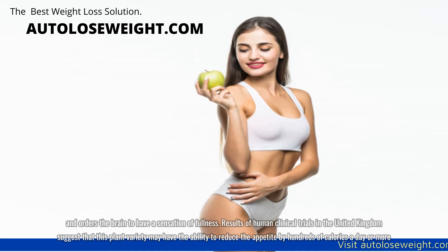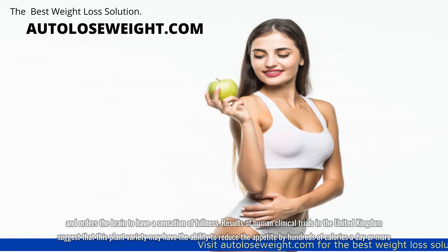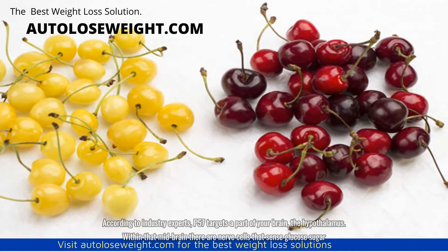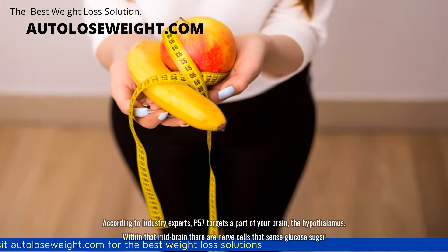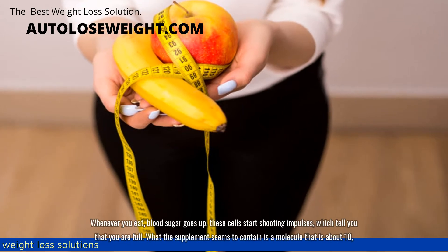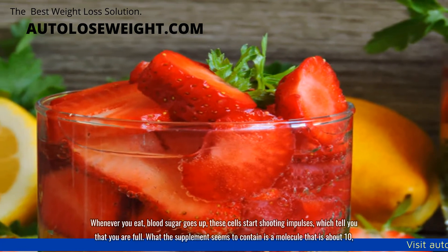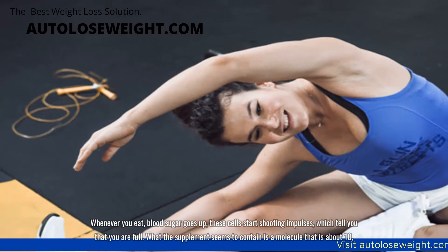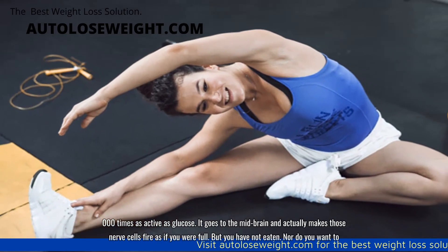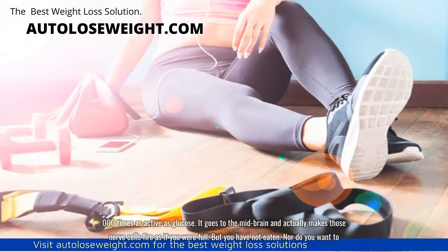Results of human clinical trials in the United Kingdom suggest that this plant variety may have the ability to reduce the appetite by hundreds of calories a day or more. P57 targets a part of your brain, the hypothalamus. Within that midbrain there are nerve cells that sense glucose sugar. Whenever you eat, blood sugar goes up and these cells start shooting impulses, which tell you that you are full. The supplement seems to contain a molecule that is about 10,000 times as active as glucose. It goes to the midbrain and actually makes those nerve cells fire as if you were full — but you have not eaten, nor do you want to.